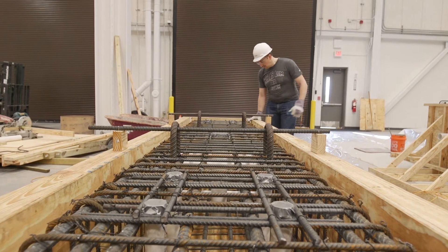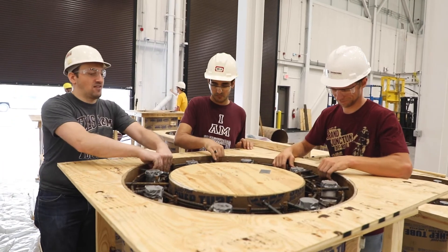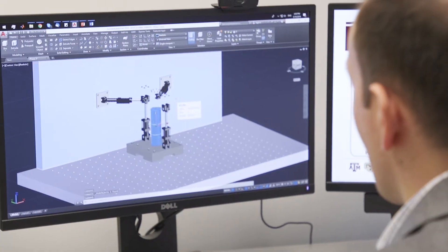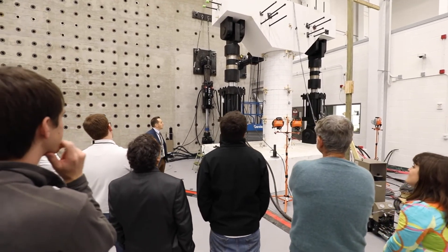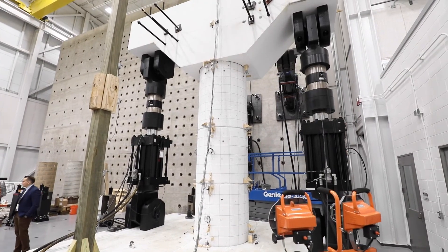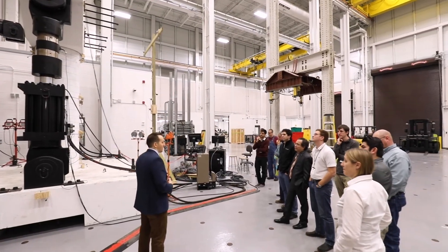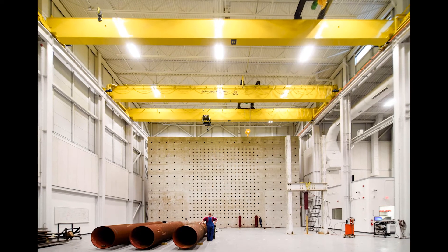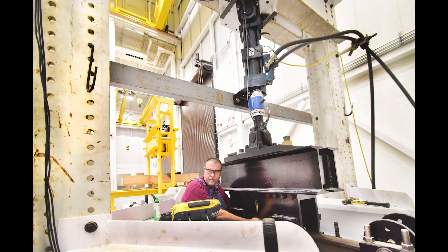The Structural Materials Testing Lab is one of the largest, best-equipped facilities of its kind in the country to perform both full-scale and component and material testing. We research structures and systems similar to those existing in the real world. The High Bay Lab has two tandem 35-ton overhead cranes with 5-ton auxiliary hoists, allowing for full-scale testing of bridge support components and other heavy structures.